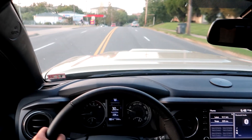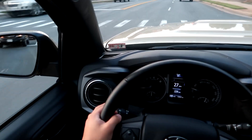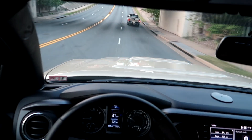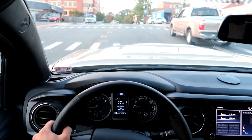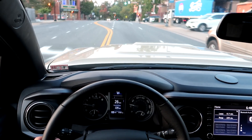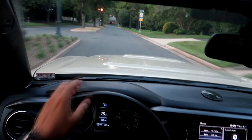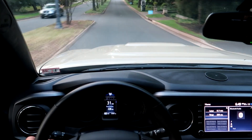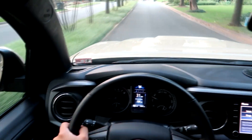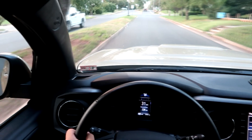Those bumps did not feel or sound pleasant at all. Random question — do you guys think those speed display signs, if you're speeding, send some type of signal to the police or advise somebody? Or are they just there as a reminder to not speed? I always wondered that.